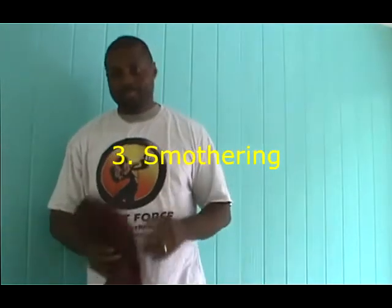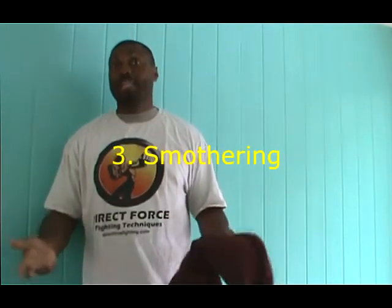Third, smothering. Now, this is a last resort because it requires strength and getting the person in a submissive position. But it's simple — just put the towel over their face, block the breathing, apply pressure. That's it.